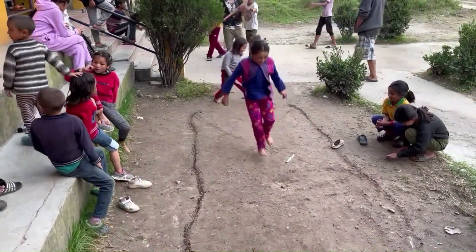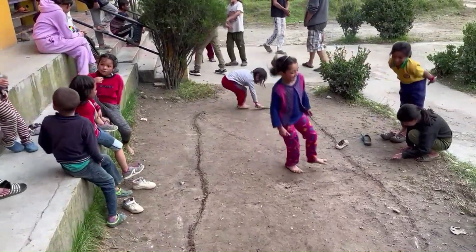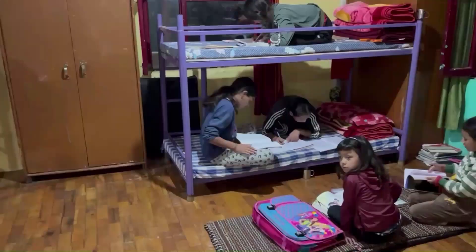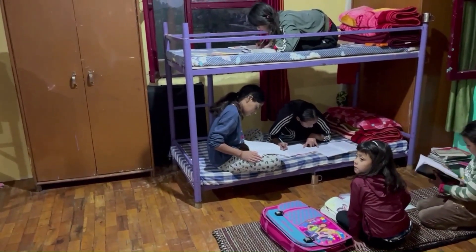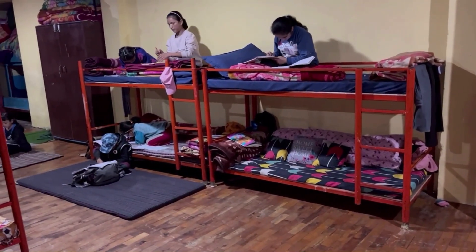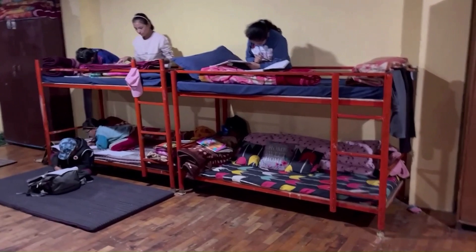Tea and snacks are served in between. Then the bell rings and students go indoors to do their homework or revise for upcoming exams. Younger children often get support from older students when they are studying and do not understand something.